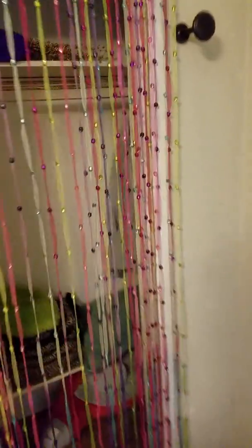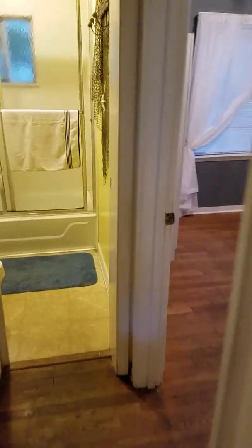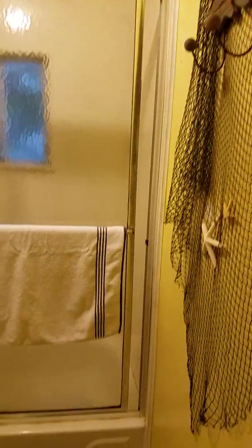Closet door. Probably was a kid's room at one point. Shower slash tub combo.